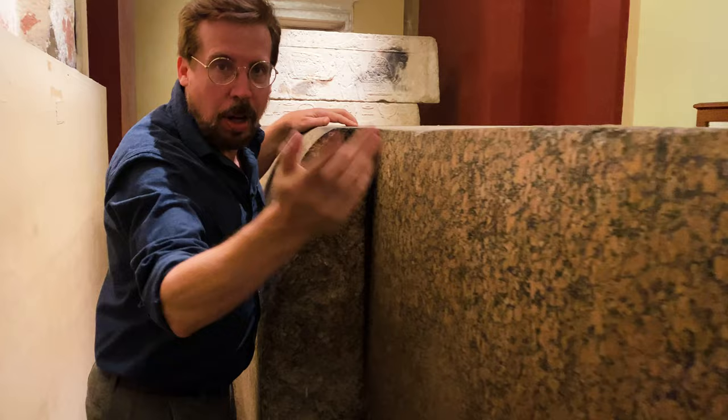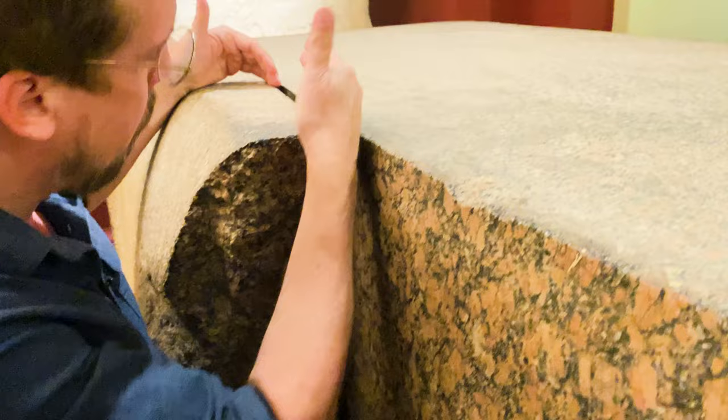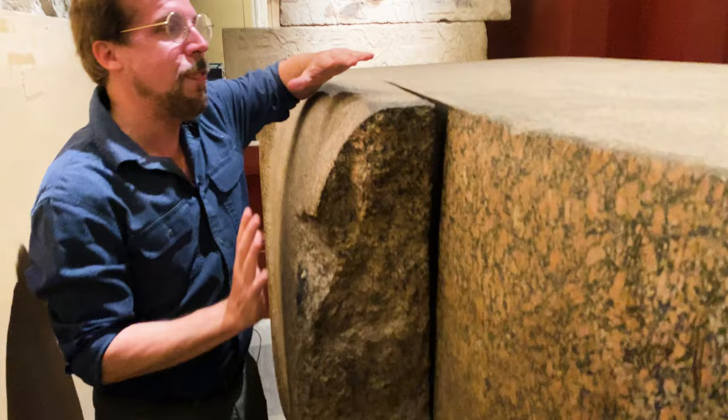Everyone loves to point out this unfinished saw cut, but what you probably didn't notice is that not only was there a saw cut coming down this side, there was a saw cut coming up from this side. That means this whole sarcophagus would have been tipped over, and they would have been sawing from either end to save time — two teams of workers sawing on either end.